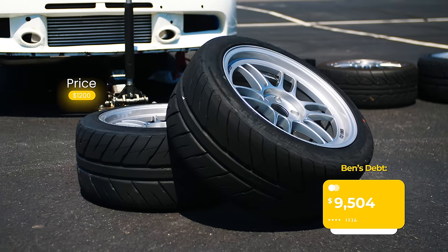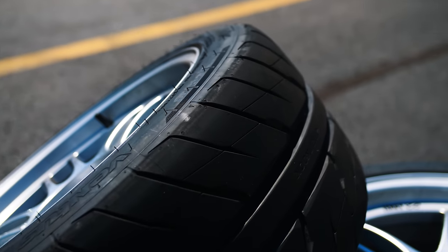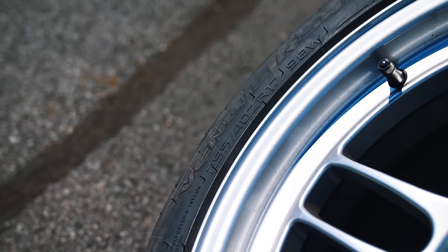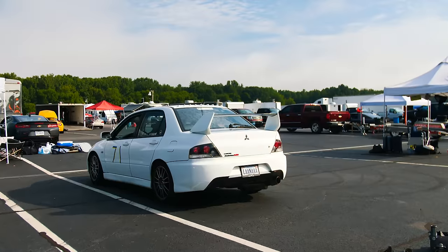I bought my first set of wide wheels for the Evo — some 17x9.5 +38 offset RBF1s. I also ran my first set of 255-width tires, some Hankook RS4s, which helped me PB at VIR with a 2:15.